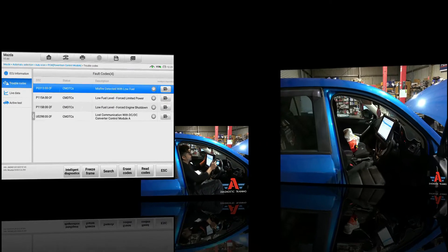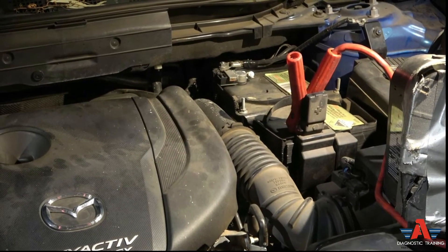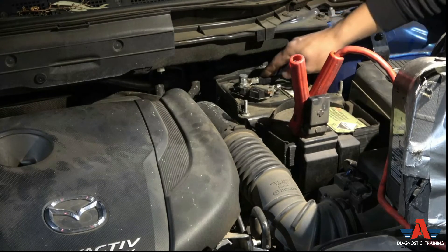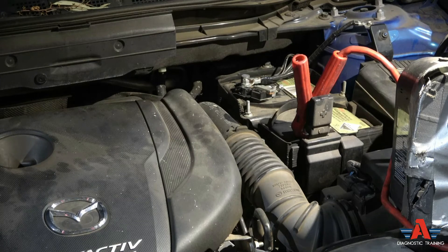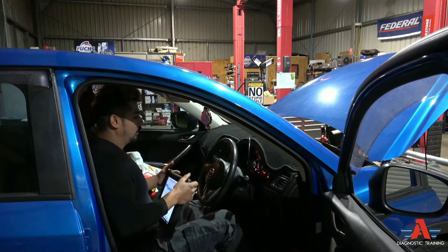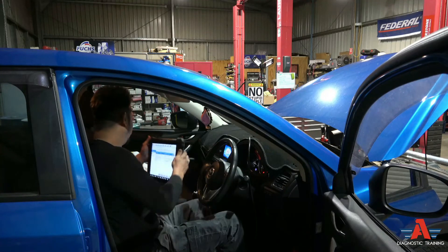Still doing the same thing, so let's quickly disconnect the battery and see if that does anything. I'll go in there and disconnect it, wait a couple of seconds, then reconnect. All right, I'll connect the battery now. Let's start the car and see if that makes any difference.